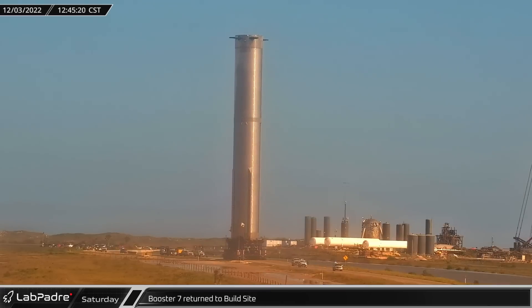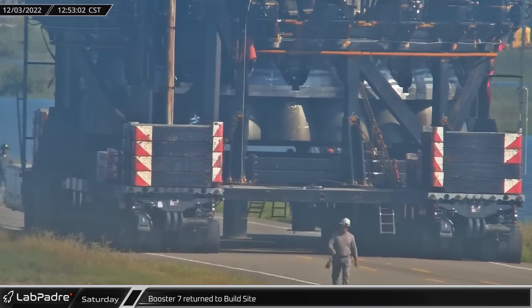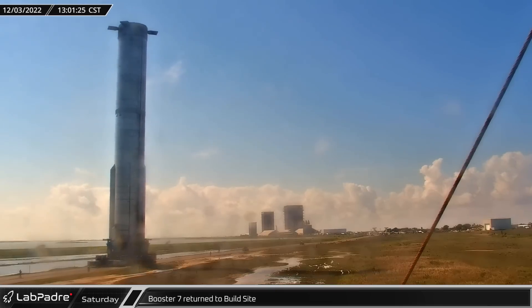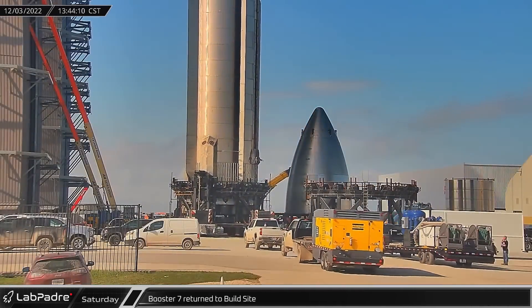On Saturday afternoon, Booster 7 returned to the build site, rolling down both lanes of Highway 4 at a walking pace before heading back into the mega bay for finishing work, such as reinstallation of engine covers.